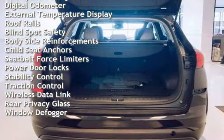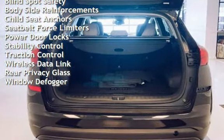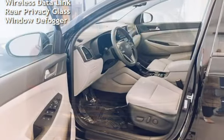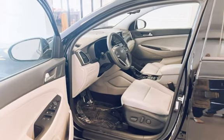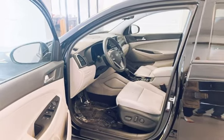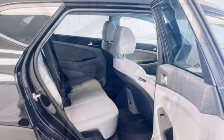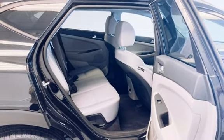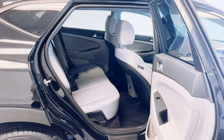Power windows, battery saver, smartphone integration, digital odometer, external temperature display, roof rails, blind spot safety, body sight reinforcements, child seat anchors, seat belt force limiters, power door locks, stability control, traction control, wireless data link, rear privacy glass, and window defogger.